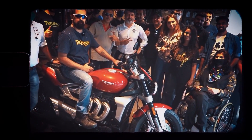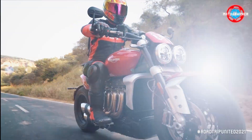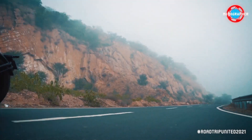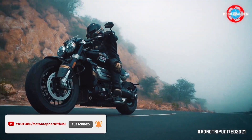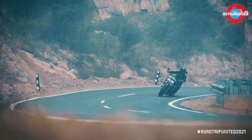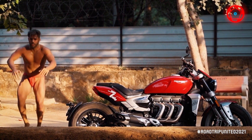The second-generation Rocket 3 was even more powerful and bigger, despite being 40 kg lighter — 2.5 liters, 165 horsepower, inline 3, and 221 newton meters of pure unearthly torque, translated to the tarmac by a shaft drive and a humongous 240 rear. Single-sided swingarm and that visual masterpiece of an engine. It now looked like a ripped athlete rather than a powerlifter that it used to.